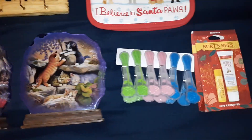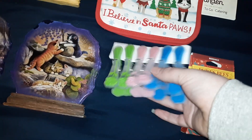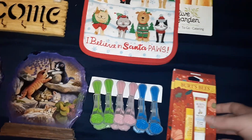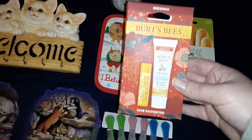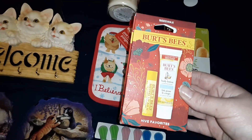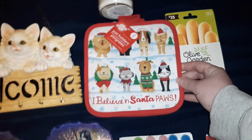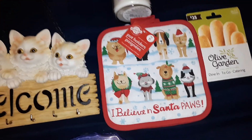I got her some little rose clips just because she likes roses, and who doesn't need a chip clip? I got her this Burt's Bees body lotion and chapstick because it's winter and everyone needs chapstick. Burt's Bees is a really good brand. I actually found these at the Dollar Tree but I thought they were so adorable.